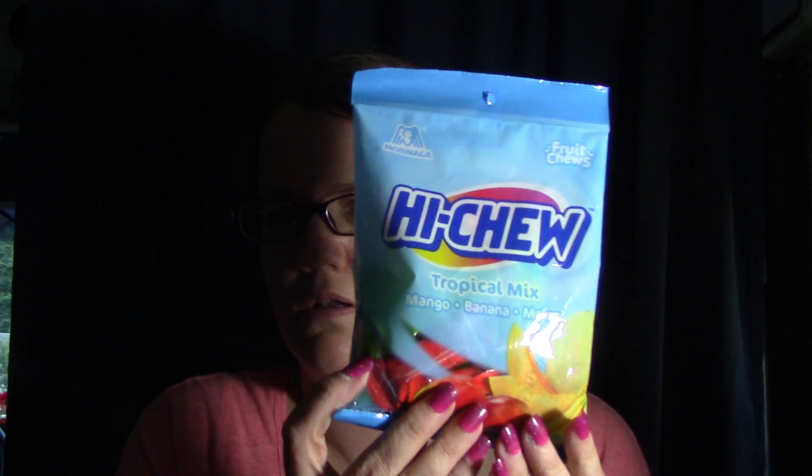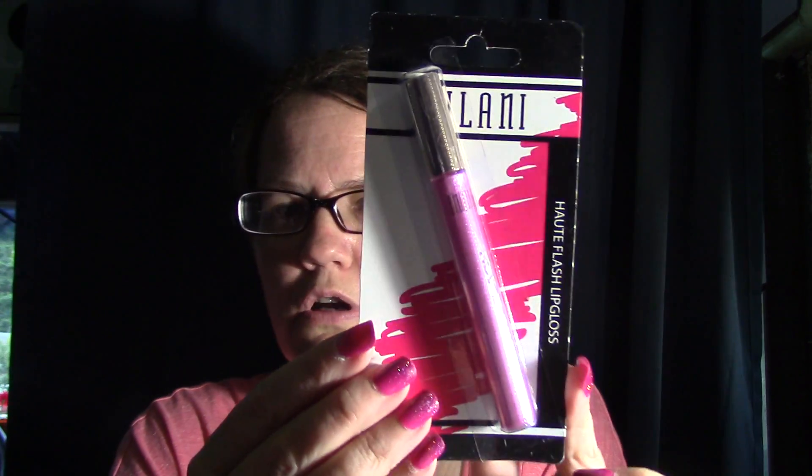I finally found these - the Hatch tropical mix. I got two packs of those. And I found the Milani lip gloss - the flash lip gloss - it says Star Flash, number 104. It's that pink color.